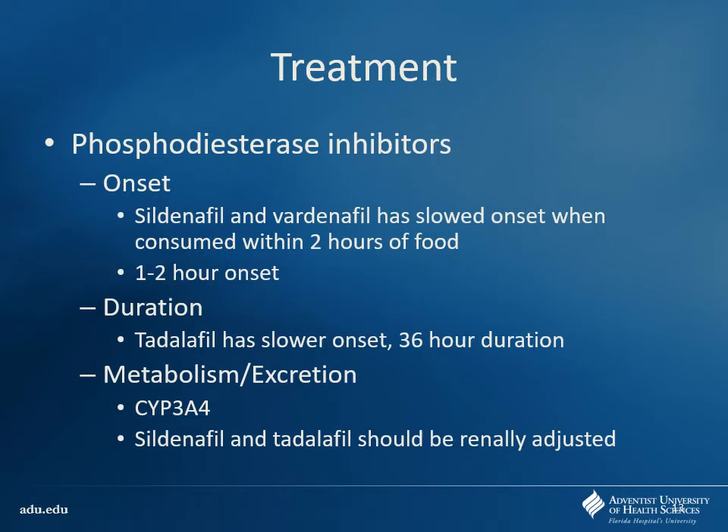These drugs typically have about a one to two hour onset, so make sure patients aren't taking it a couple minutes beforehand — it just won't work that well and they'll think it's not working when really it is. Food can delay the onset by slowing absorption. Tadalafil has a slower onset but lasts 36 hours, getting you through most of the week. These are metabolized by CYP3A4, so be careful if patients have other drugs that are inhibitors on board, as they can increase levels and side effects. Some of these need to be renally adjusted, so watch for that in older patients with renal dysfunction.